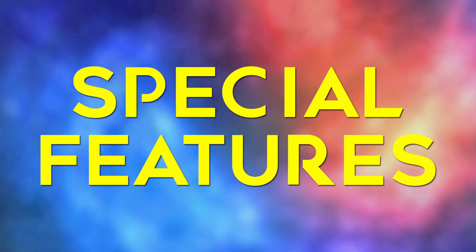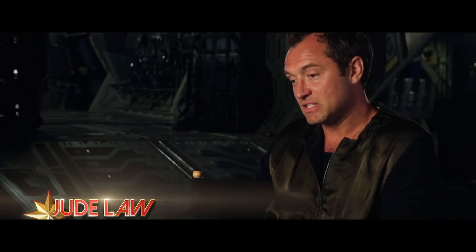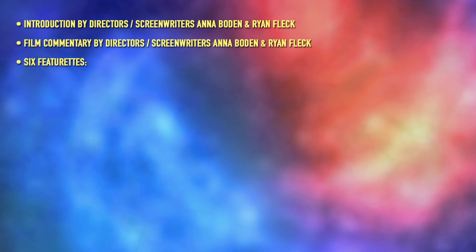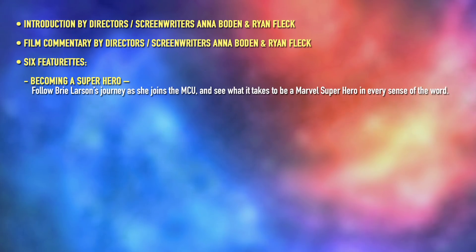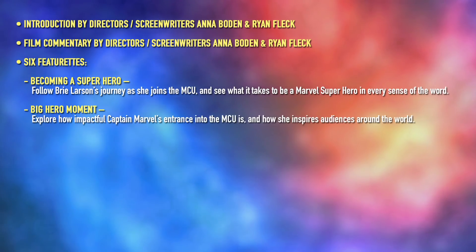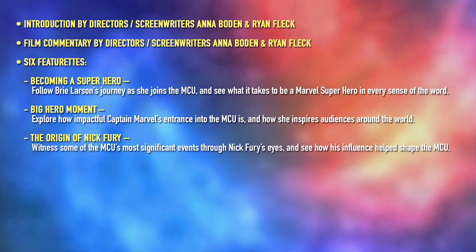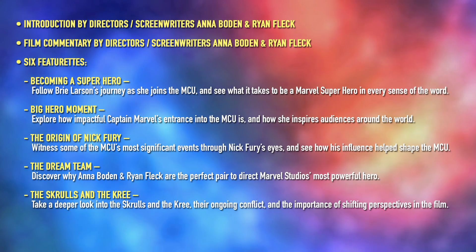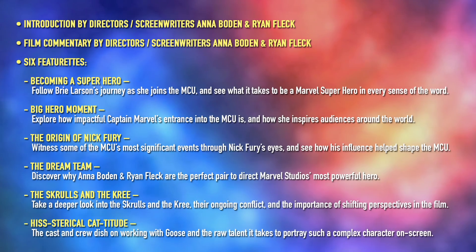Captain Marvel also comes bundled with a pretty marvellous selection of special features, which will be accessible on the Blu-ray disc of any set that comes bundled with one. The special features include an introduction and a film commentary by directors and screenwriters Anna Bowden and Ryan Fleck. Six featurettes including: Becoming a Superhero — follow Brie Larson's journey as she joins the MCU; Big Hero Moment — explore how impactful Captain Marvel's entrance into the MCU is; The Origin of Nick Fury — witness significant MCU events through Nick Fury's eyes; The Dream Team — discover why Anna Bowden and Ryan Fleck are the perfect pair to direct Marvel's most powerful hero; The Skrulls and the Kree — a deeper look into their ongoing conflict; and Hysterical Catitude — the cast and crew dish on working with Goose the cat.